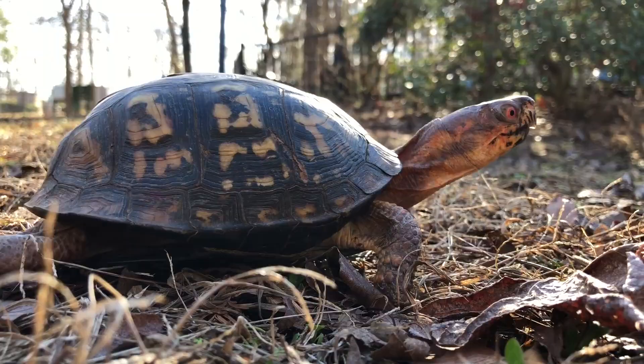Hey everybody, this is Ben Zeno of The Wong Report. Today, we're back here again at Wearing Wild with Brooke the Zookeeper. And this is an eastern box turtle.